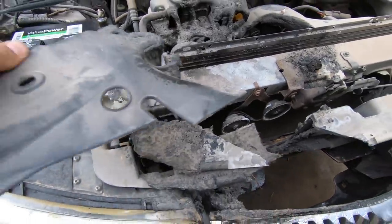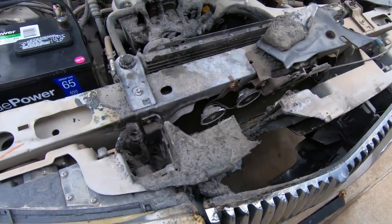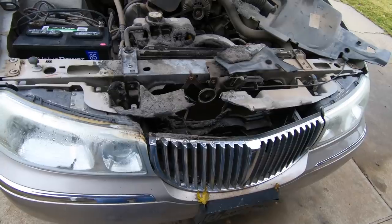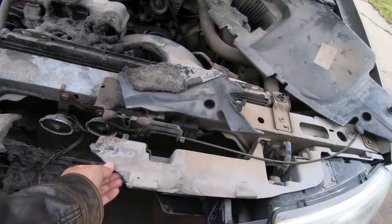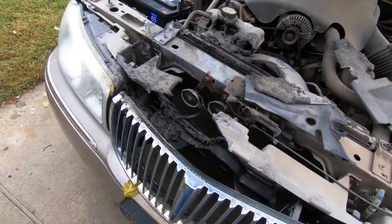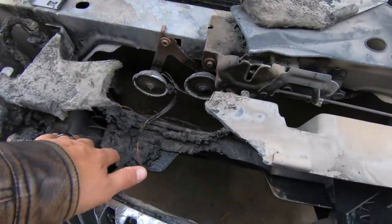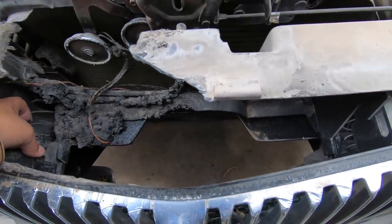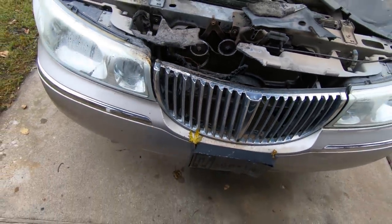We've got a lot of cleaning to do — all that charred stuff has got to go. It looks like we may need to replace the header panel too; it's fiberglass. There may be some plastics down here we're not seeing. It's a crispy critter — we're just going to have to dig in a little deeper and figure it out.